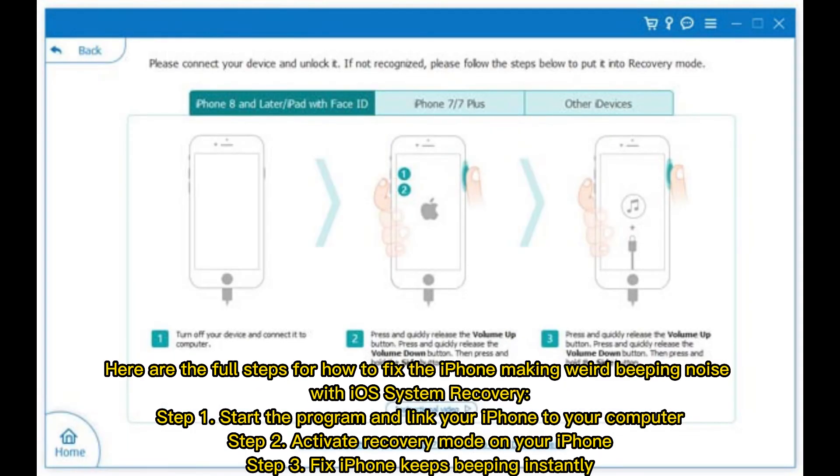Here are the full steps for how to fix the iPhone making weird beeping noise with iOS System Recovery. Step one: start the program and link your iPhone to your computer. Step two: activate recovery mode on your iPhone.